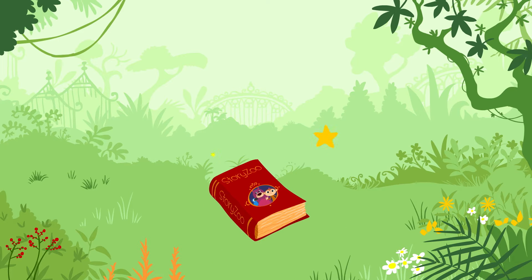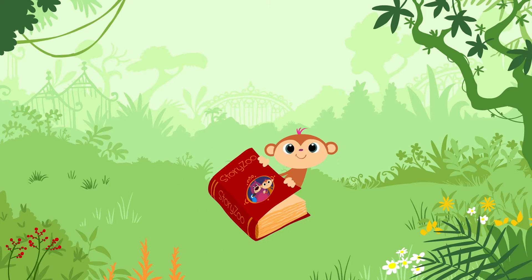Zoo Zoo, Story Zoo, Peeka Boo, Peeka Boo, Hi!